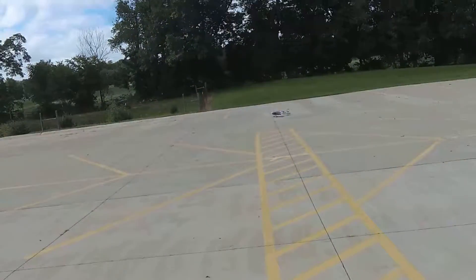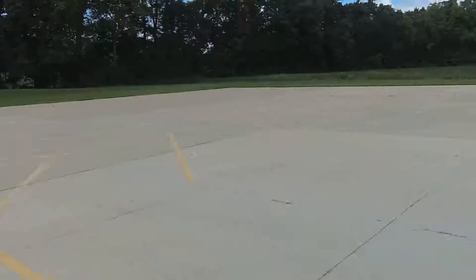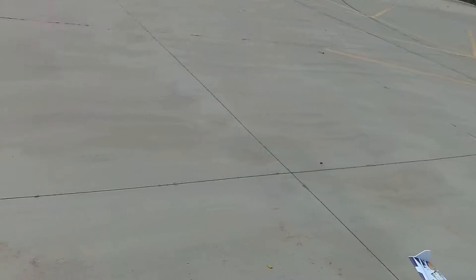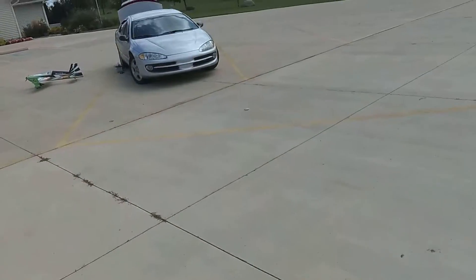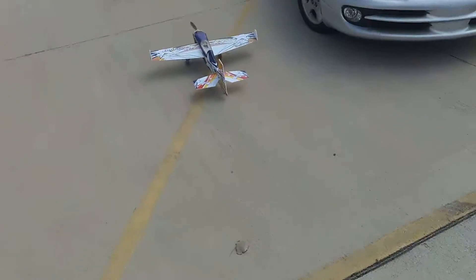Not sure what direction the landing was. The wind was just everywhere. Now it's behind me. The wind keeps changing direction on me. It's too heavy.